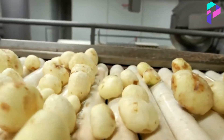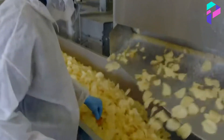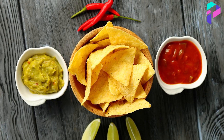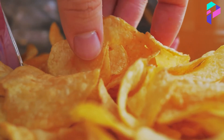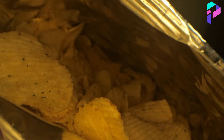Overall, the production of Lay's chips is a complex and carefully refined process that guarantees high quality and attractiveness of the product to consumers. Thanks to this, Lay's is one of the leaders in the chip market and offers a wide selection of flavors and packaging for all lovers of this snack.